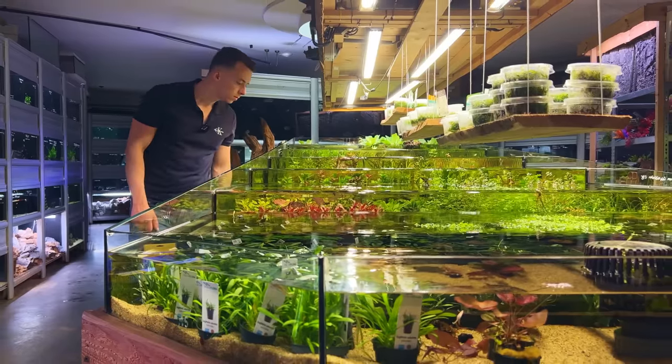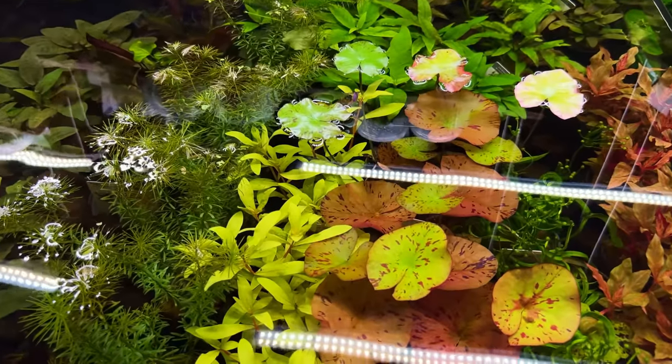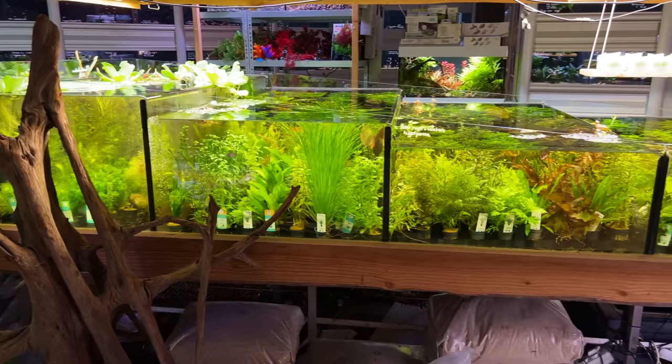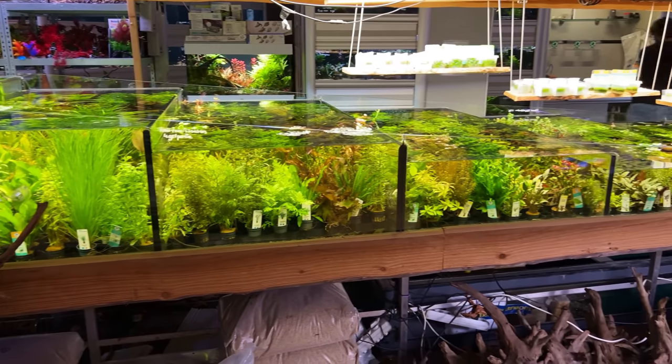The first thing that immediately catches your eye when you come into the fresh water section of the store is this massive plant holding tank. I've seen similar versions of this in other stores but never in this size and stocked with so many beautiful plants. It's kind of like a drop-off style tank so every section is a little bit lower and more shallow, which gives a really cool effect.